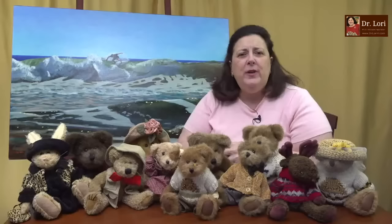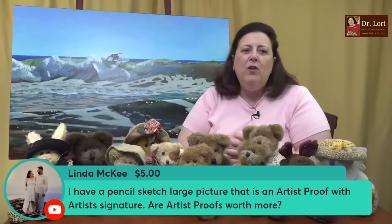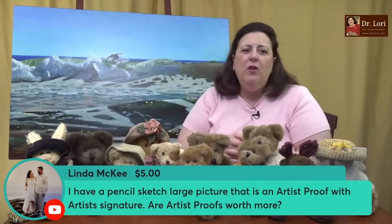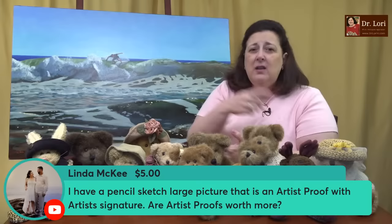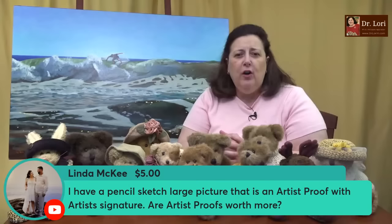Is an artist proof worth more than the open edition? An artist proof is a marketing idea that printers and artists came up with — 'these are better because the artist actually touched it, looked at it, proofed it, and allowed the printer to go ahead.' So they can be more valuable, but it depends on what you're comparing to. Worth more than an open edition of the same print by the same artist? Typically they could be marketed for more. Are they better? They're not always better, but a lot of people prefer an artist proof. The market can be fickle.